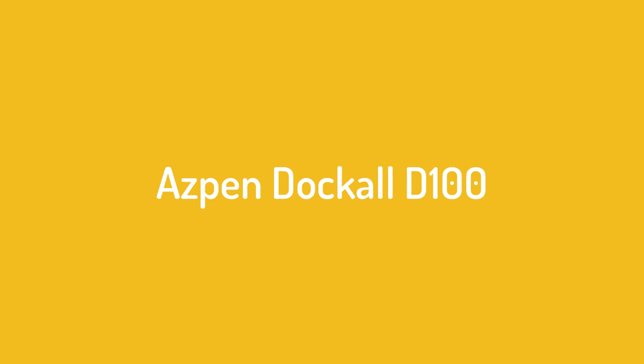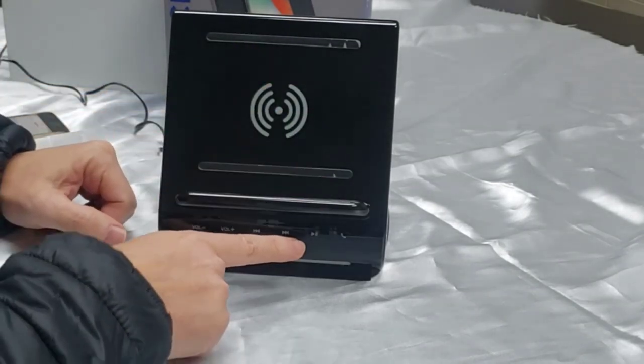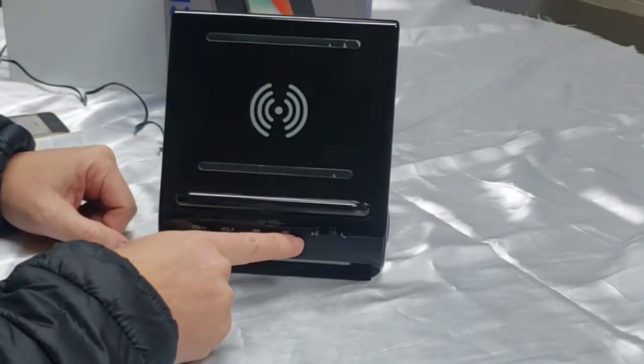Number 4 on the list is the Sounddock D100. The Aspen Dock is a great alternative for people looking to do away with charging using cables. We like this best speaker dock because it comes with many features and decent sound quality.